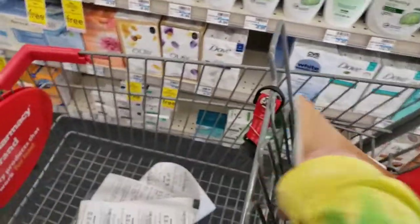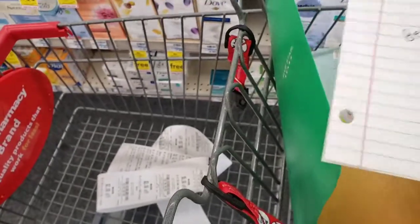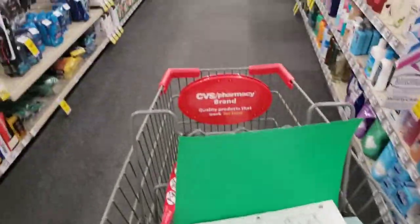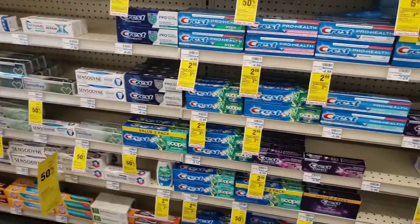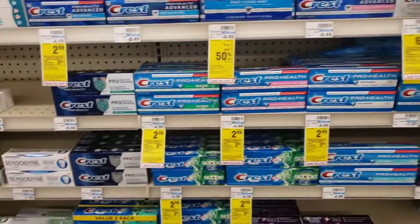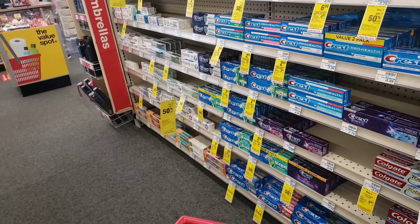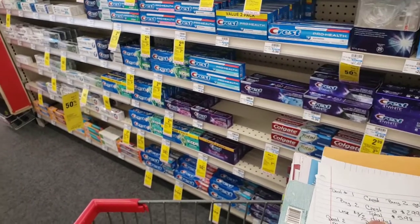I have three or four deals to do today, written out in my notebook. The first deal is on Crest — I'm going to get two of these Crest Complete with Scope. They're priced at $2.99, and when you buy two you get a three-dollar extra buck back. On our accounts we have a three-dollars-off-two digital coupon to apply, so our total will be $5.98 before tax, minus that coupon.